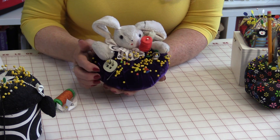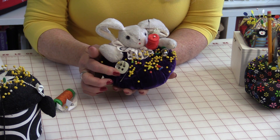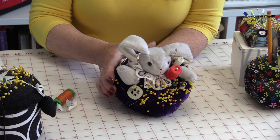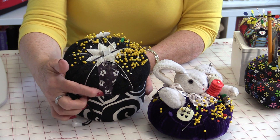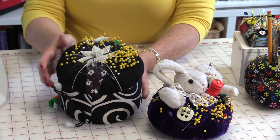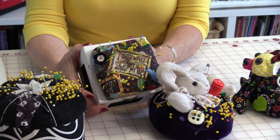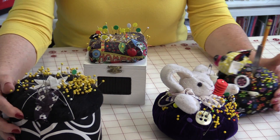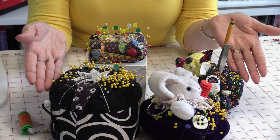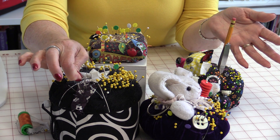So all of my pincushions now have some kind of a mark on them. Either a button has been sewn on or glued on. I have an extra piece of fabric that has just been pinned on. This is just a little curtain ring, and I even have just a little applique. So no matter what pincushion I grab, I know exactly where my sewing needles are.